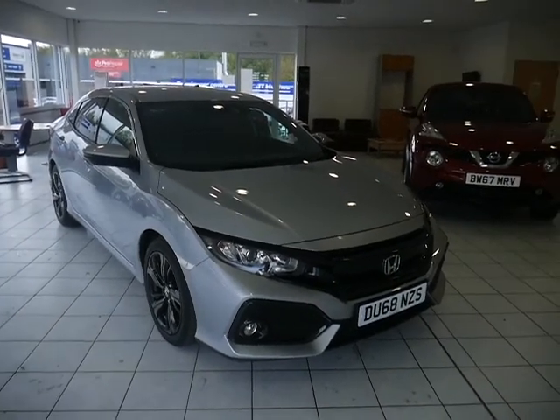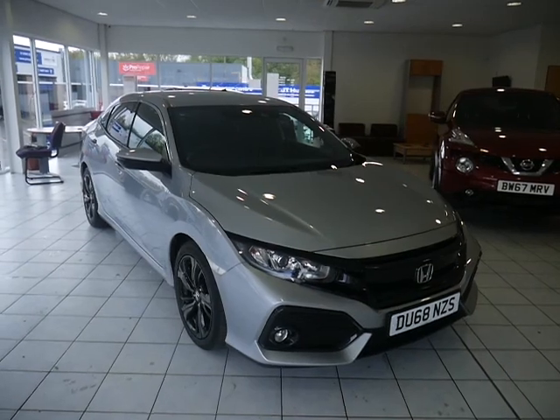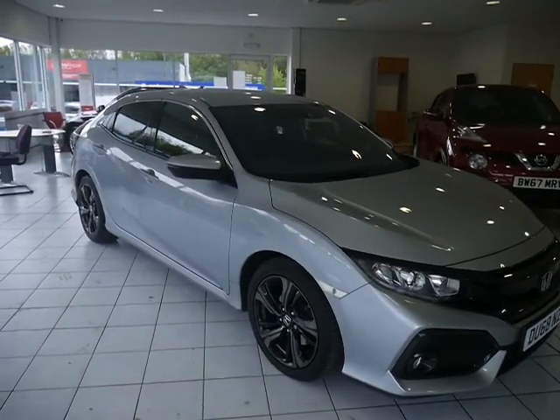Hello, welcome to JT Hughes Honda in Telford. My name's Joe and today I'll be showing you our DU68NZS, which is a petrol 1.0L Civic SR spec, with a 6-speed manual gearbox.